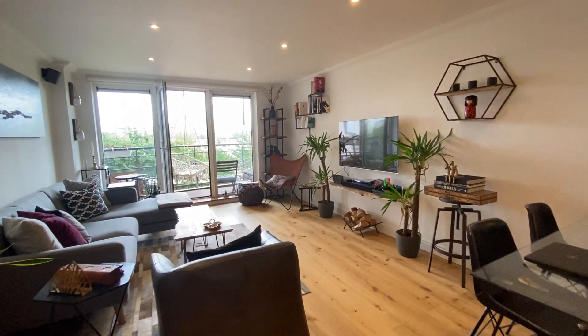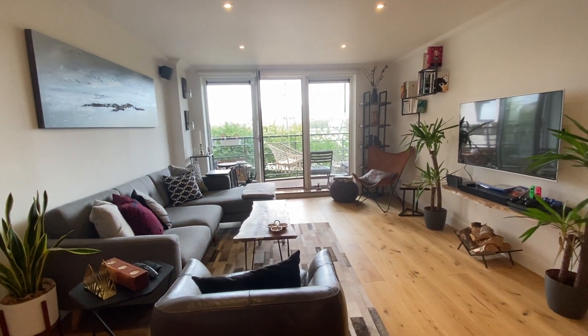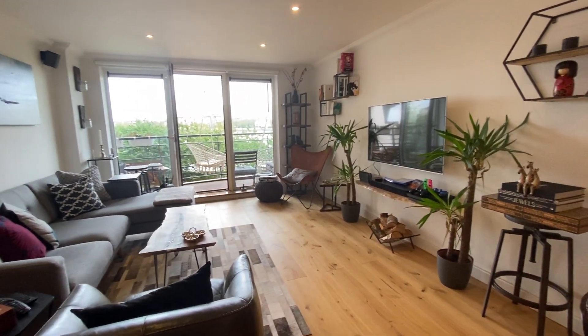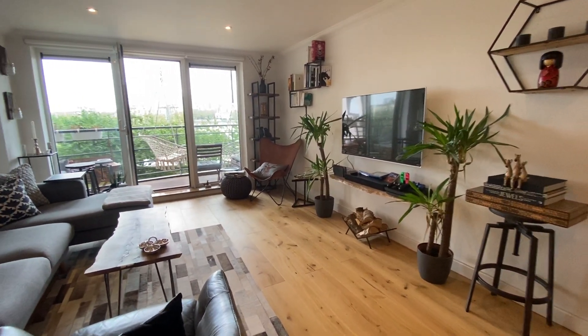Hello, this is the video walkthrough for this really beautiful flat that we have in Greenfell Mansions, which is part of the Millennium Key development. First floor flat, and I'll just show you around.